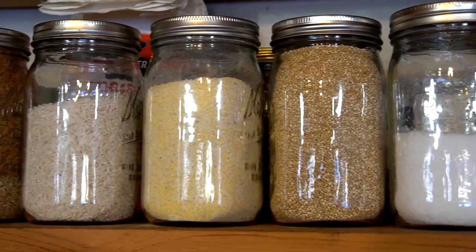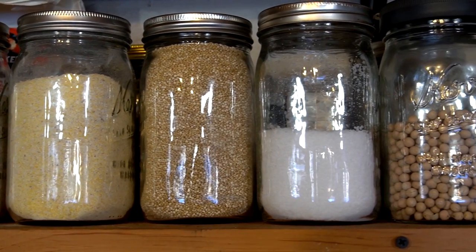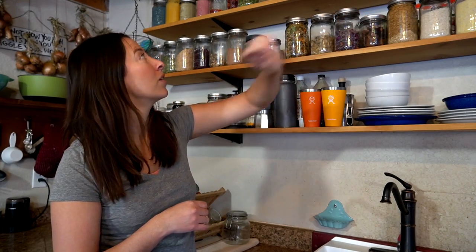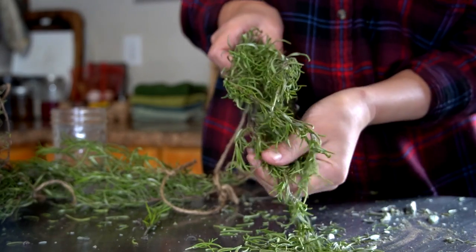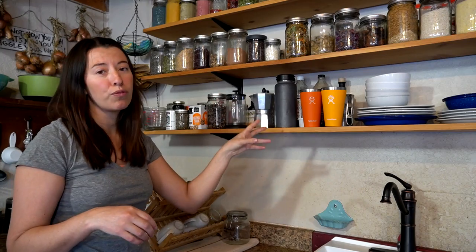We then transition to grains. We have a heavy consumption of grains and bread. In the winter months we don't eat dairy or fruit as much — that's just the way our life is. So we've got a lot of grains up here. Up top we have our coconut oil, which we use a lot. We have some herbs that we've dried. This is a main area for us to pull from.